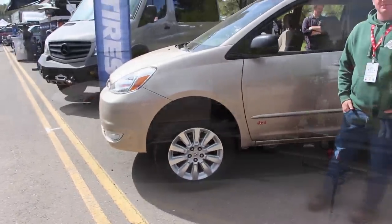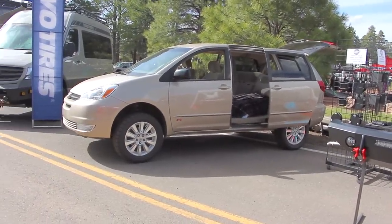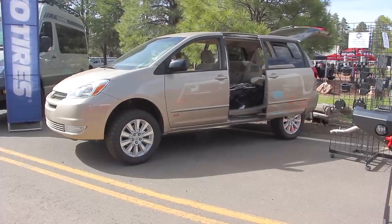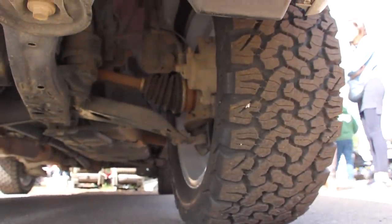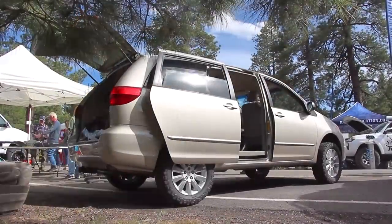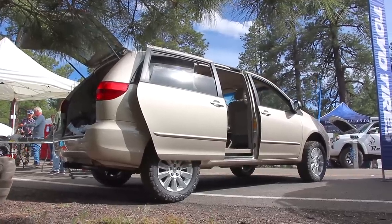What's up guys, I'm at Overland Expo in Flagstaff, Arizona. Once again I found a vehicle that grabbed my attention — check it out, it's a Toyota Sienna, which I used to own one of these. Brian, introduce yourself to the world. Hi, I'm Brian with Journeys Off-Road. This is a 2004 Toyota Sienna — it has about 240,000 miles on it and a three-and-a-half inch lift. This one's all-wheel drive, though they do work for the front-wheel drives as well.